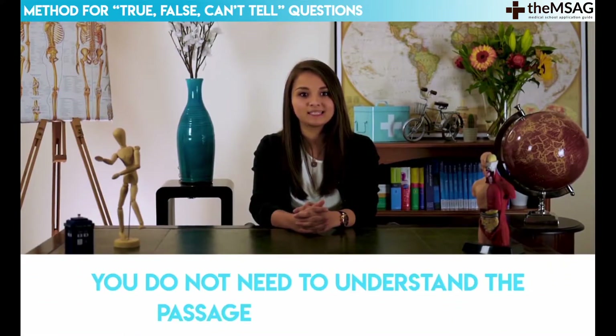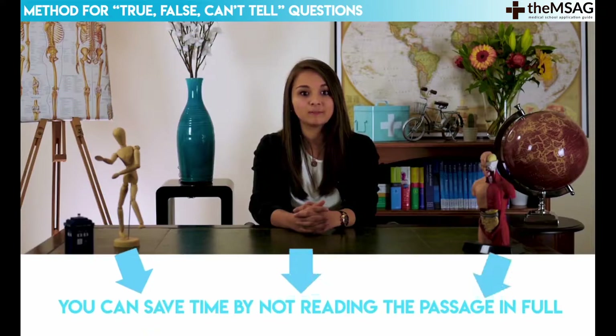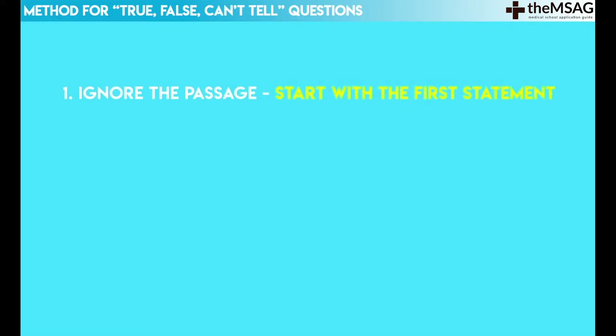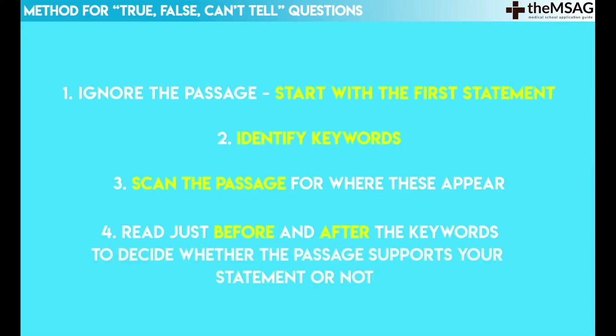My first tip for the true, false or can't tell question type is that you do not need to understand the passage in as much detail as you do for a question with four answer options. Instead you can save time by not reading the passage in full. First ignore the passage, start with the first statement, identify keywords, and then scan the passage for where these appear. Read just before and after the keywords to decide whether the passage supports your statement or not.